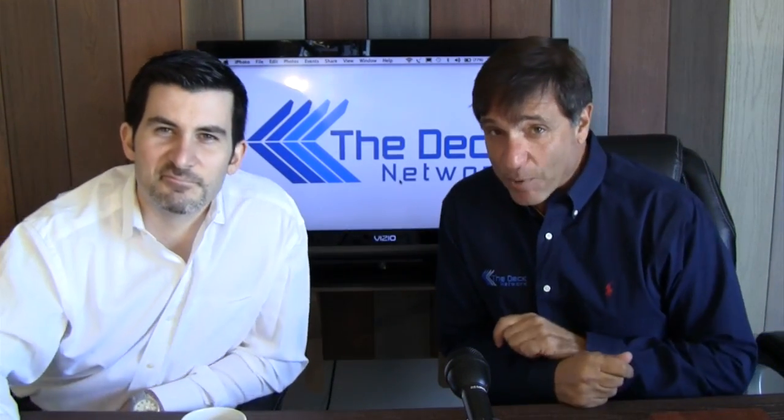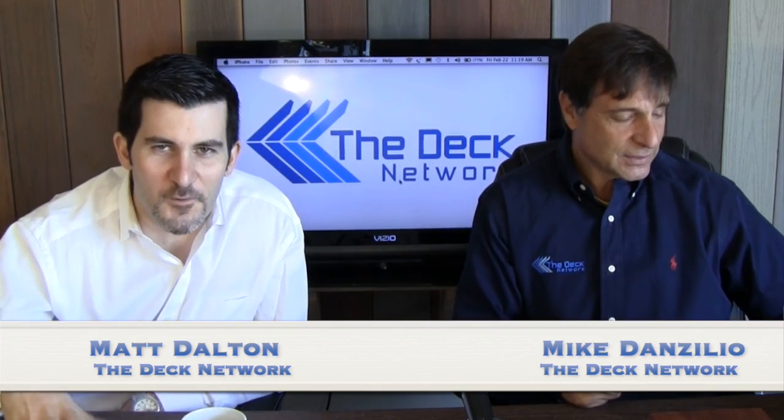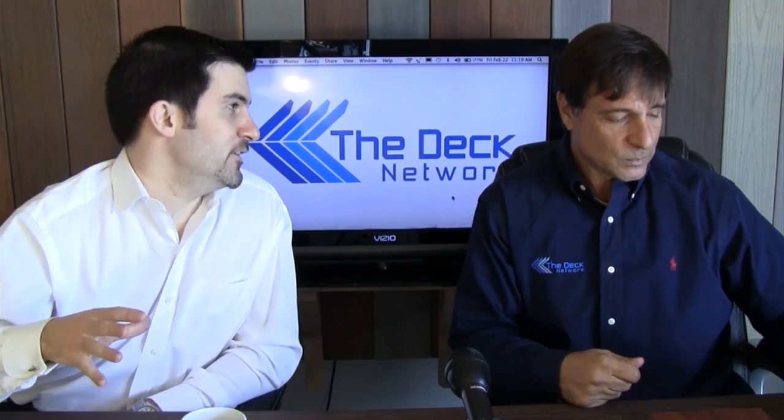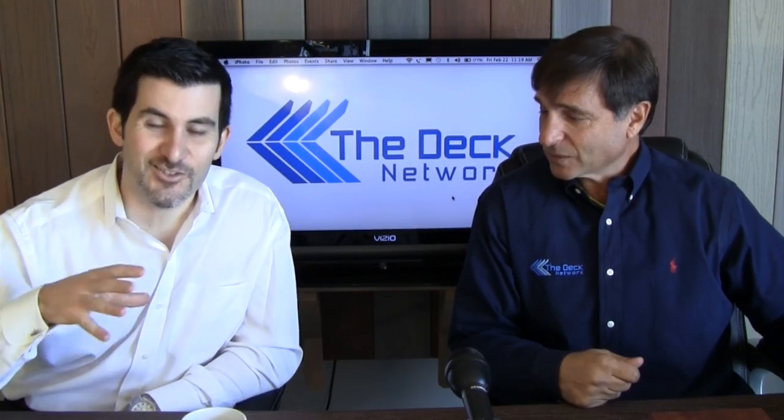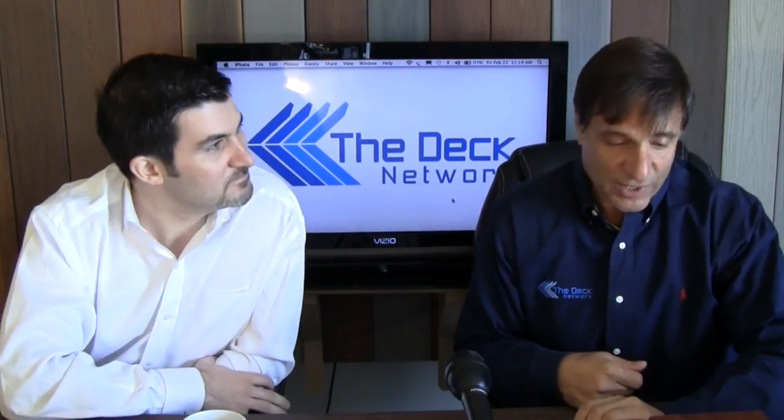All right, hi. This is the Deck Network and I'm your host, Mike Danzilio. Co-host here, Matt Dalton, with another episode. I don't know if the viewers are ready for this one, Mike. We're going to be covering some stuff today that's so groundbreaking, so innovative. I hope they're ready. Beautiful stuff.